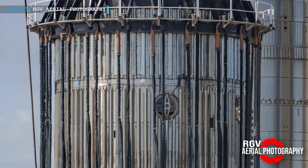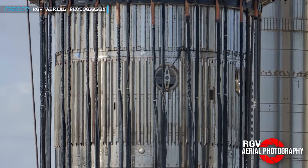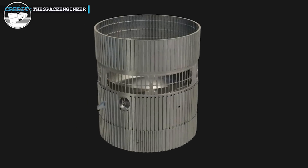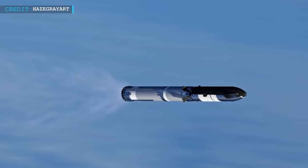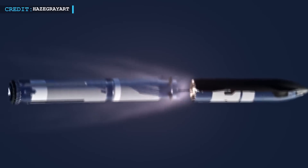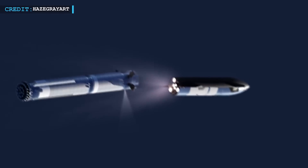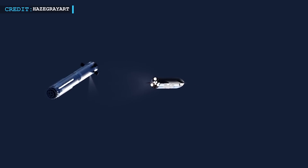The application of pressure from the ship connection ensures that the interstage receives accurate testing and validation. The success of the hot staging test is of paramount importance, as it signifies a significant milestone in SpaceX's mission to revolutionize space travel. With hope and anticipation, we await the positive outcome of the tests and eagerly anticipate the potential integration of this new interstage design with Booster 9 in the not-too-distant future.